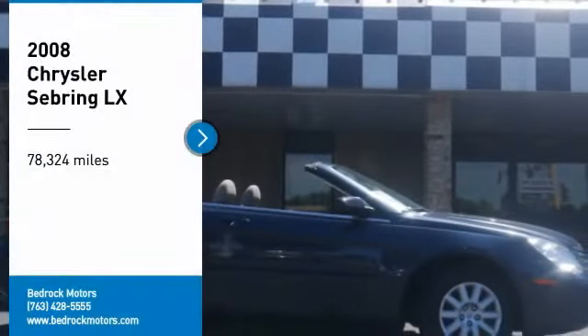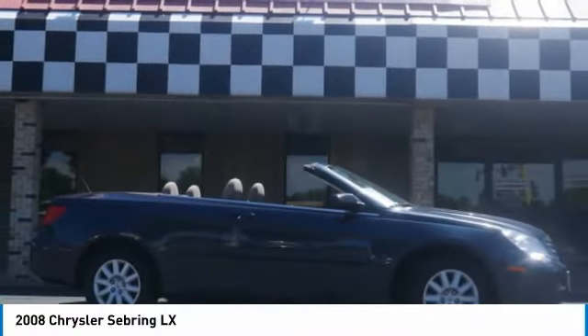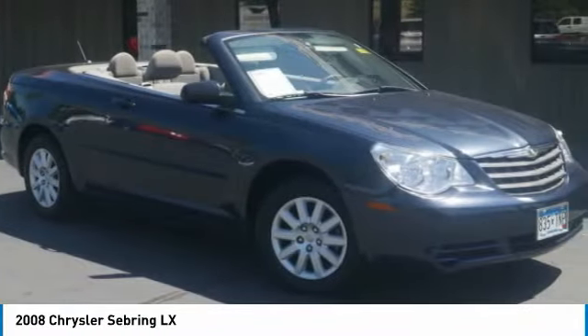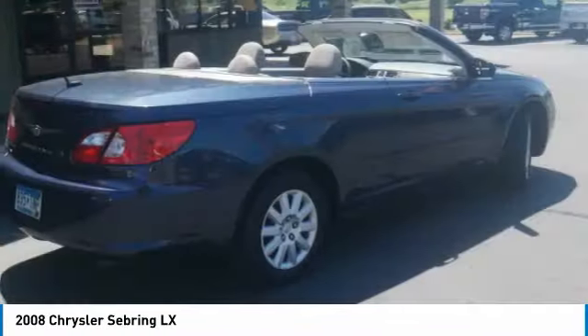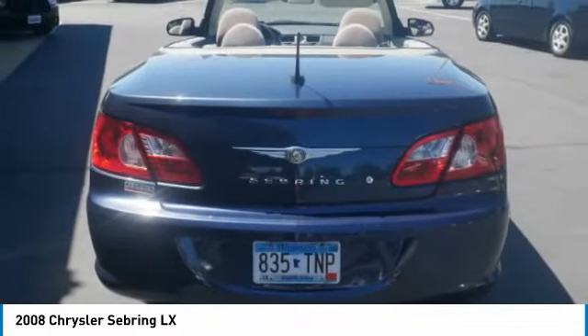Take a ride in the 2008 Sebring. The Sebring's sleek exterior design captures the essence of movement, while the interior craftsmanship offers a cabin with an abundance of style and comfort, including seating for five.